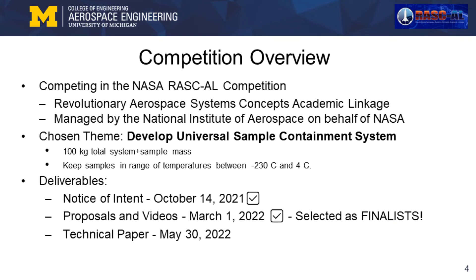For the RASCAL competition, we had to develop a comprehensive proposal for a design that met two parameters: a total mass of less than 100 kilograms, and must be able to handle samples at temperatures between negative 230 and 4 degrees Celsius. This left a lot of room for developing requirements on our own, which proved a significant challenge for the first few months of the project.